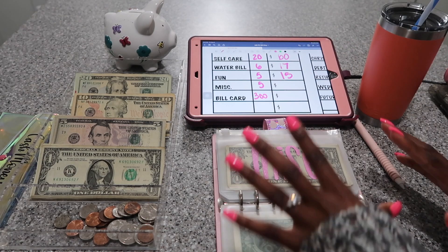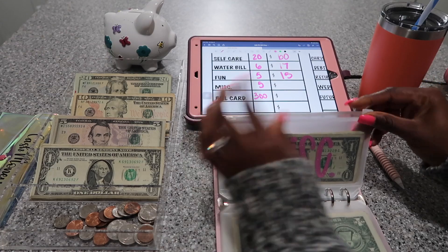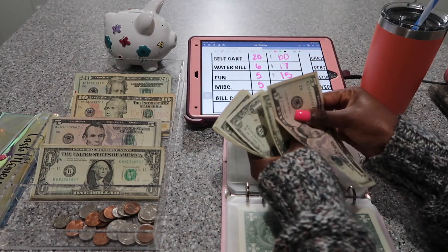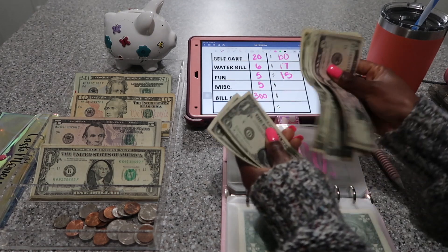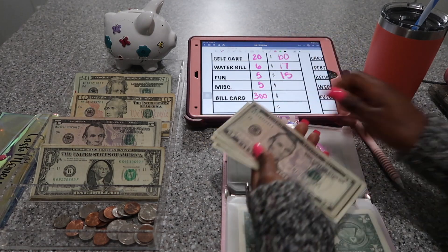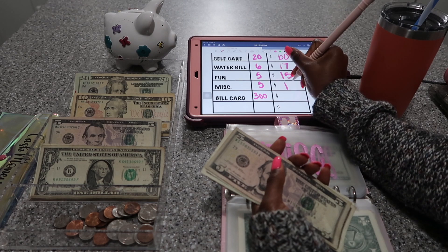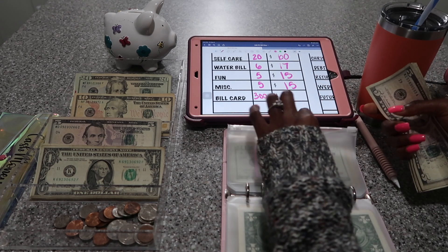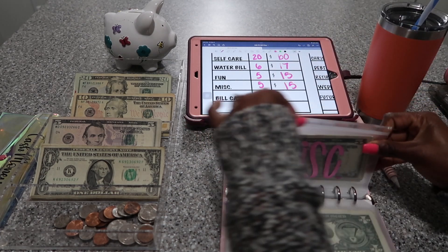I felt like I was missing something, so I had to go get my piggy. Alright, let me add $5 to miscellaneous — counting up: 5, 6, 7, 8, 9, 10, 11, 12, 13, 14, 15. Like I was saying, I needed these $10 bills — I had a $10 bill in miscellaneous and fun, and I needed them, so I had to make change.